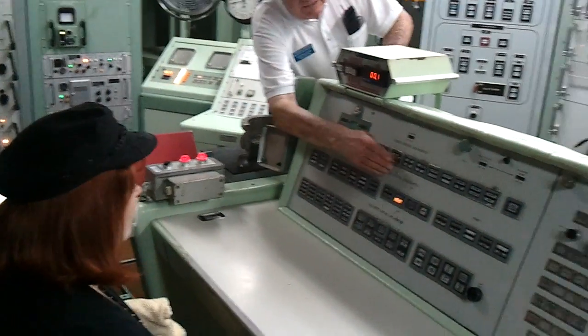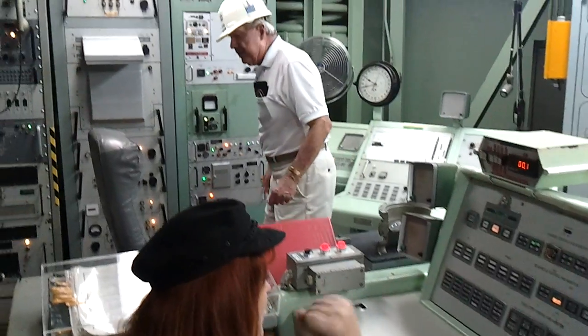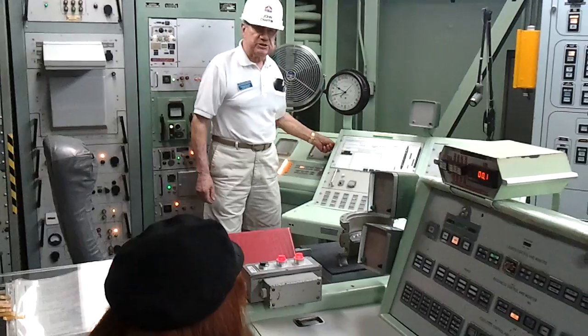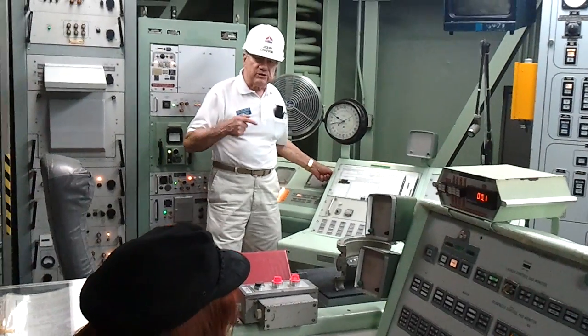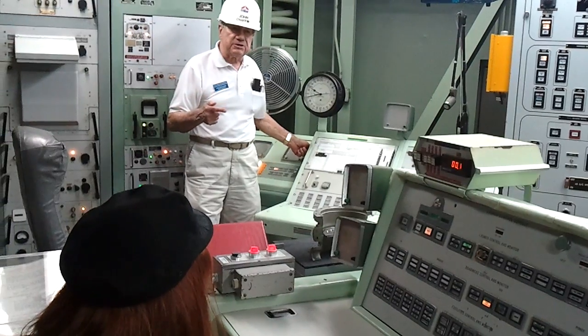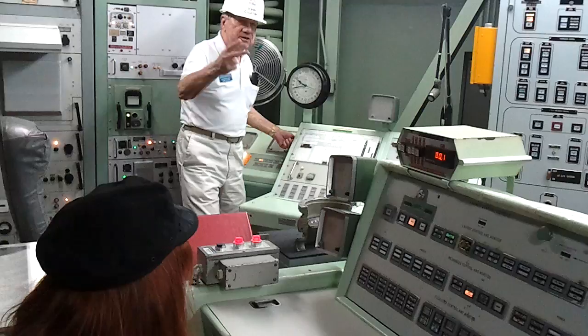Fourth: the commander breaks the seal and inserts her launch key there. The deputy does the same thing with his over here. Now these are spring-loaded to the closed position. They have to be turned within two seconds of each other, then held for five seconds in order to have a launch. And it's significant — one person can't possibly do that. Takes two to tango.